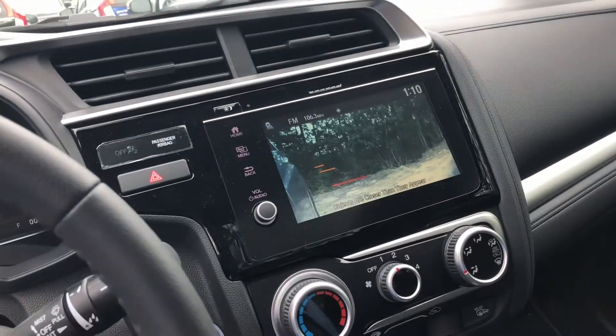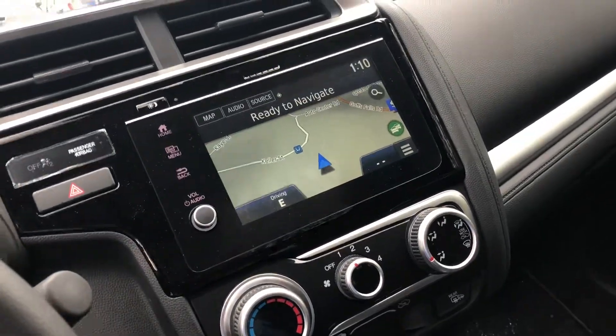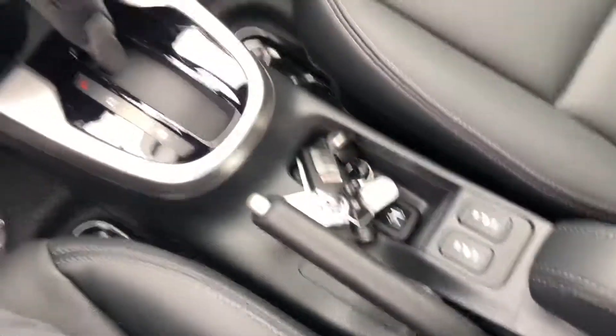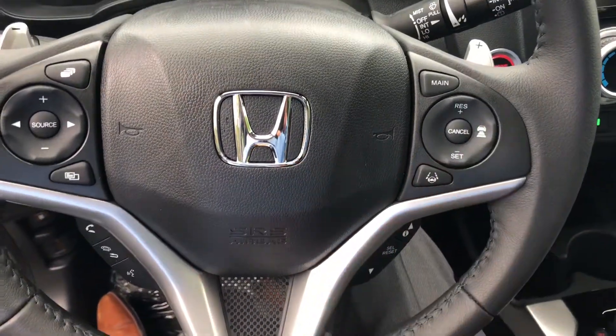Over here on the touchscreen, you have a lane watch camera that will show your blind spot, and you do have navigation built in. You also have your heated seats.